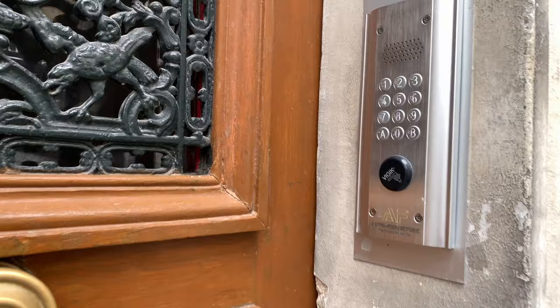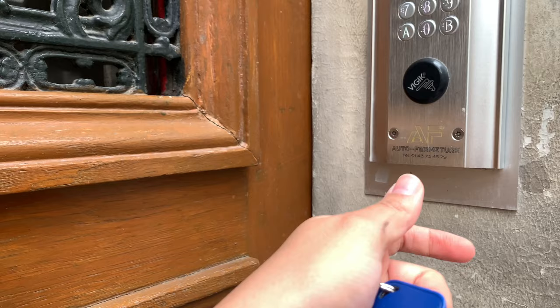I don't know if you guys know, but at least in Mexico we don't use this, but in France they use this little code to open the doors. Or, if not, you can use your badge as I am doing just right now to open the door — and voilà.